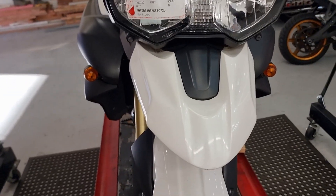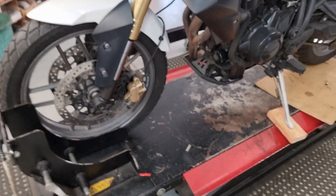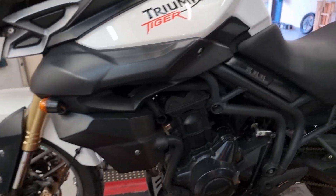Triumph Tiger 800, it's a 2012, done 50,800k, a good clean looking bike, but no ABS, so I'm just selling it as a parts bike.